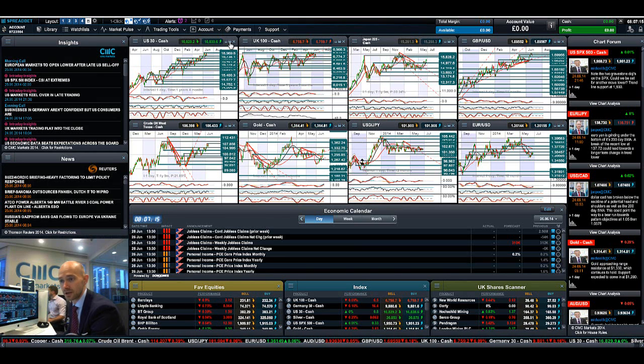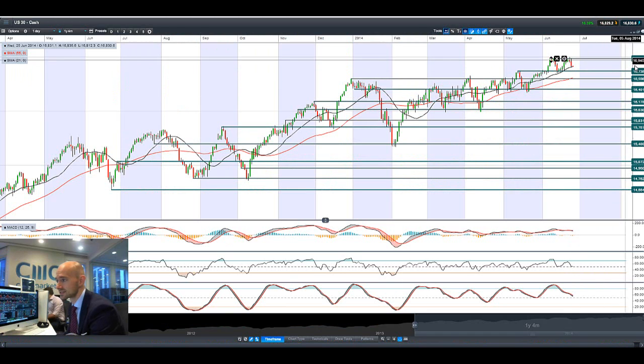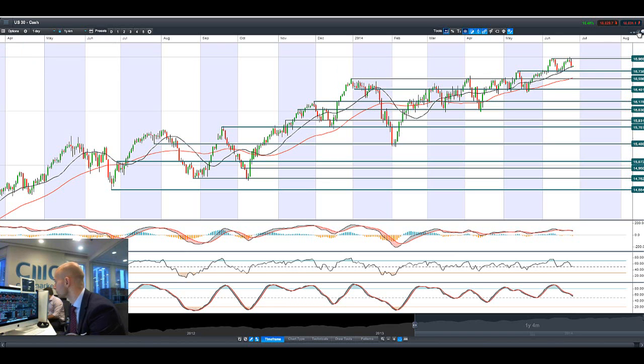Good morning and welcome to today's products in focus. There was a bit of a sell-off in global markets yesterday, obviously on the Iraq worries and a number of other fundamentals. We're bouncing around the 21-period SMA on the US 30; resistance is remaining intact at 16,969, and the next potential support for a break below the 21-period SMA will be around 16,738.